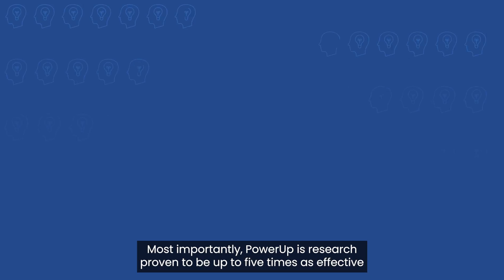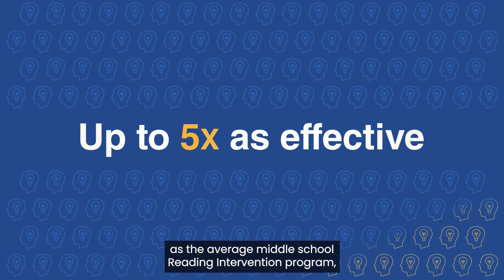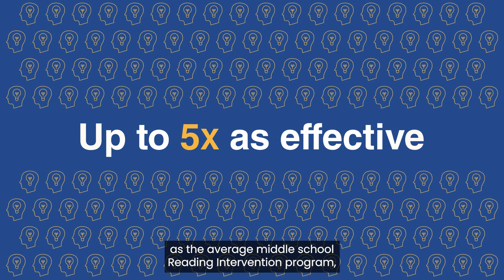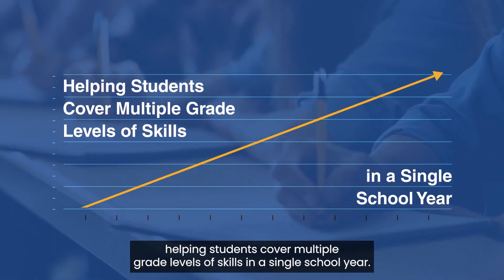Most importantly, Power-Up is research proven to be up to five times as effective as the average middle school reading intervention program, helping students cover multiple grade levels of skills in a single school year.